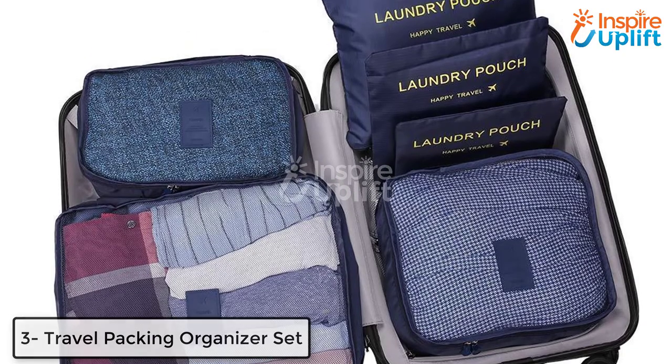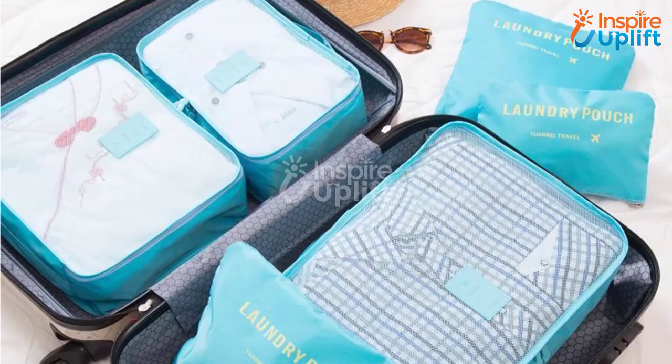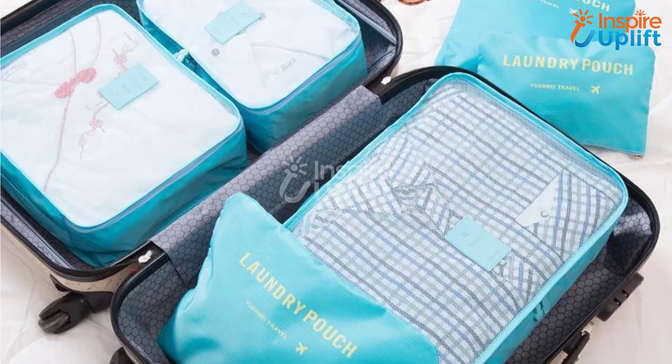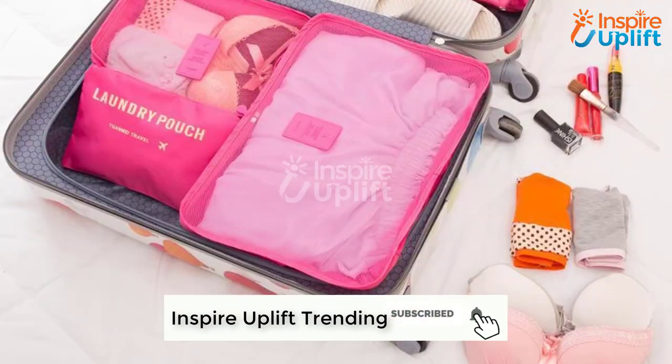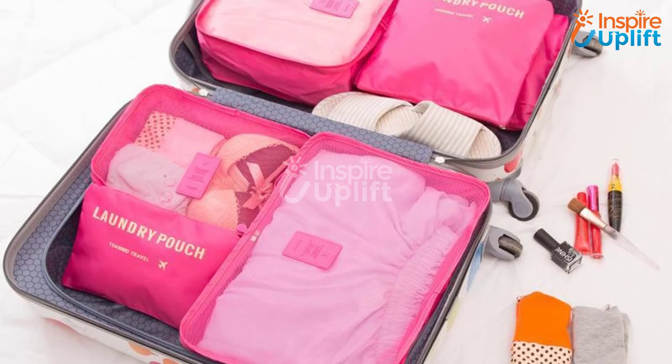At number 3 we have Travel Packing Organizer Set. Assembling your luggage trolley bag like a pro is not hassling anymore. All you need are these bags that are designated to store different stuff. No doubt these bags save space, time, and efforts you put into packing.